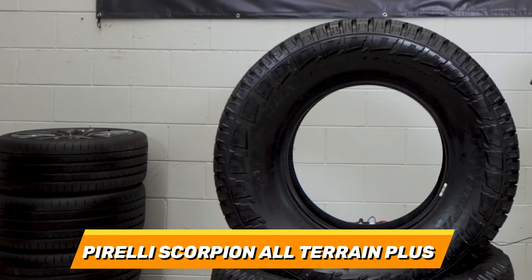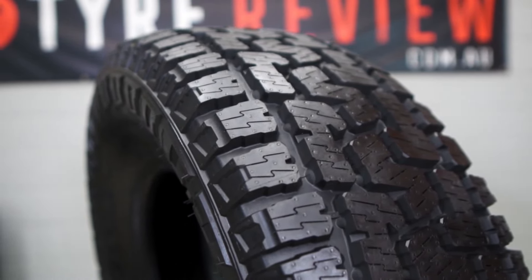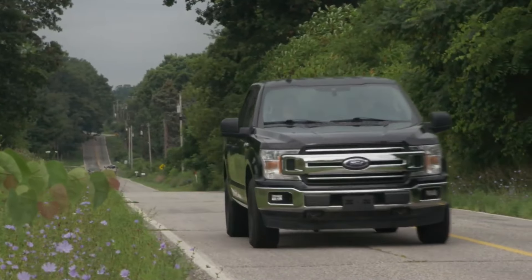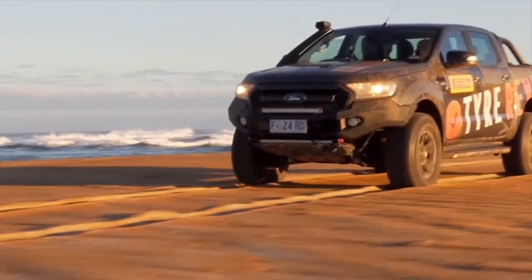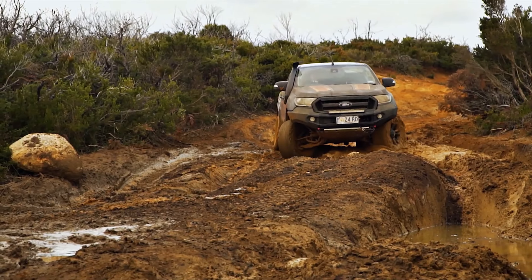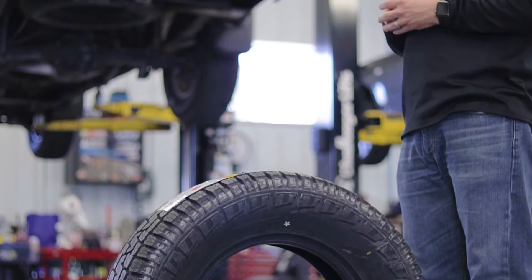Number 4: Pirelli Scorpion All-Terrain Plus. This tyre is made with a high silica tread compound and an asymmetric tread pattern, which provide a long-lasting and balanced performance on various terrains and weather conditions. It also has a high-resistance fabric and a robust carcass, which enhance its strength and puncture resistance. The Pirelli Scorpion All-Terrain Plus is equipped with a conical stone ejector and a self-cleaning tread design, which prevents stone retention and mud packing, making it ideal for modern trucks and SUVs.